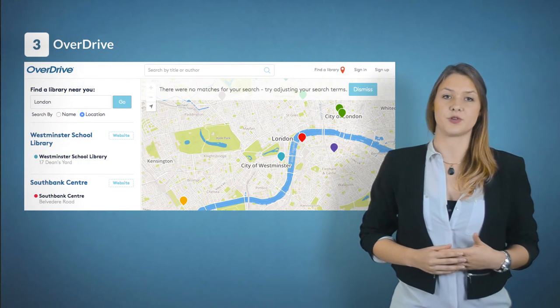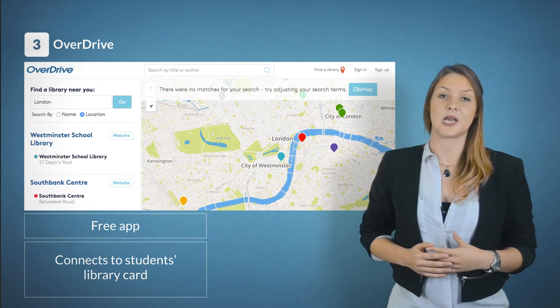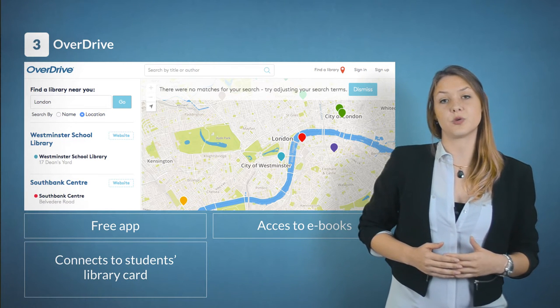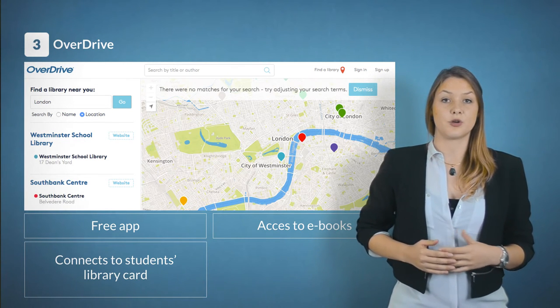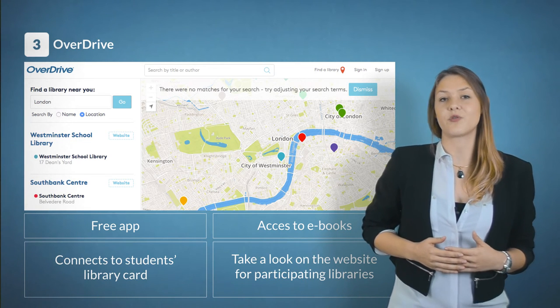Next up is Overdrive. Overdrive is a free app that connects to the student's library card. Many libraries will let them access ebooks through this app. If students are not sure which libraries work with the app, they can take a look at Overdrive's website.